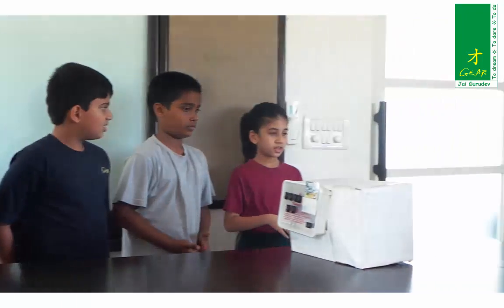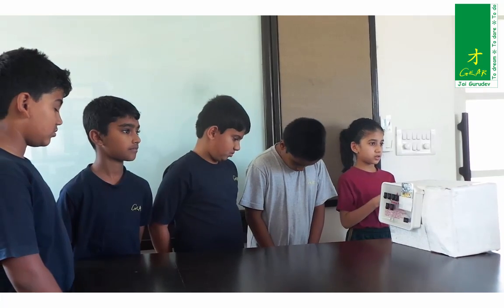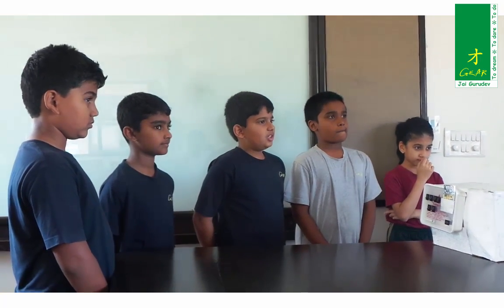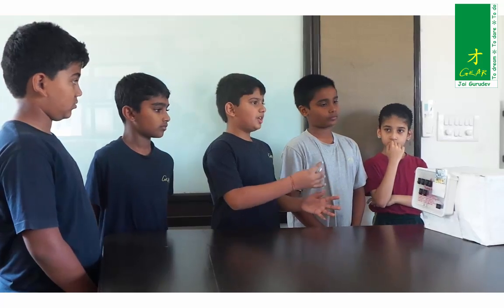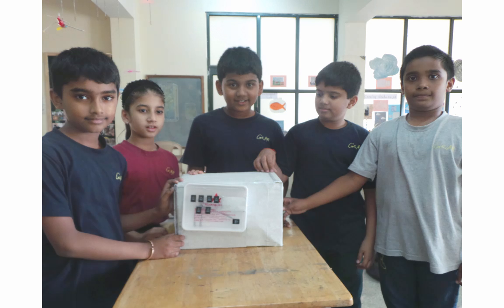Which was your part in this? We put the body structure — that was the decoration. Did you take any external help? No.